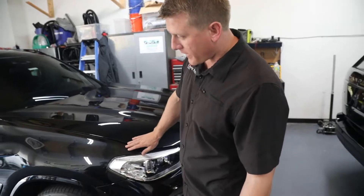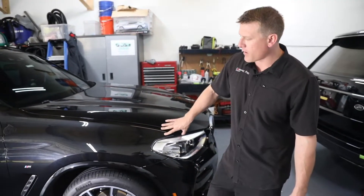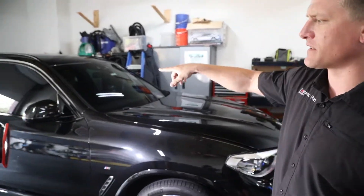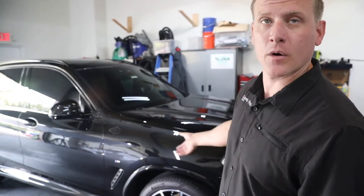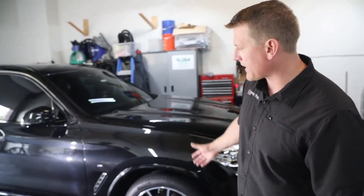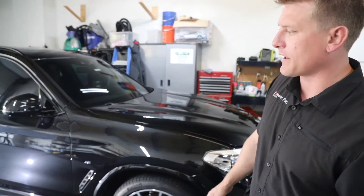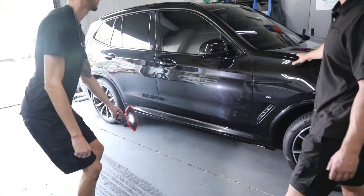Next up over here, we've got a brand new BMW X3 — brand spanking new. It's just getting a single stage polish. We actually already did the window tint on this last week. He came in, wanted to know what ceramic coating was, we told him about it, and he said he had to have it. So that's why this is back in right now. We're going to do a single stage polish, knock out most of the swirling, and then put a ceramic coating on there for lifetime protection.